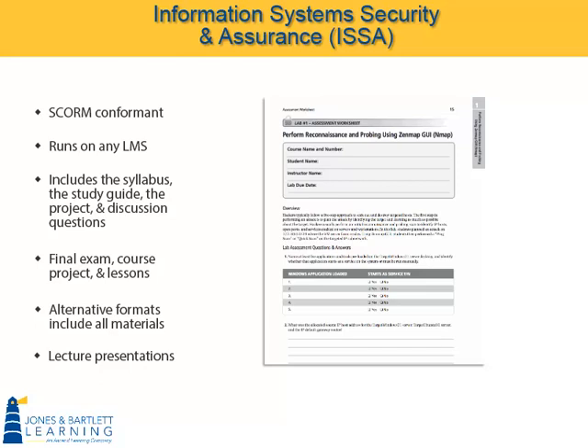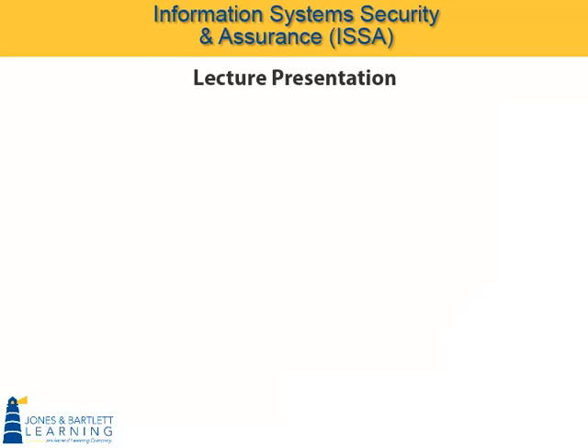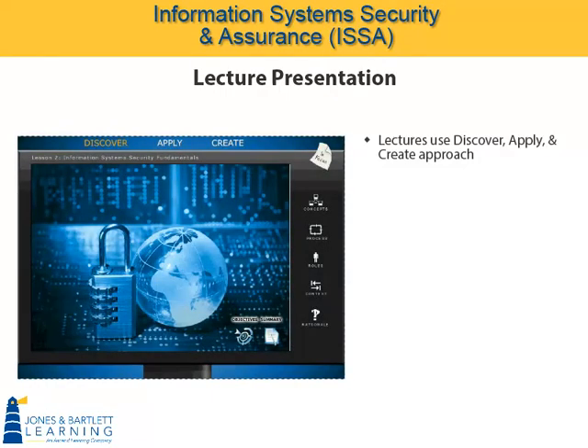This one asks for a report on the impact of an IT policy. Assignments vary depending on the topic covered, but collectively offer many different ways to involve, engage, and assess your students. All ISSA courses contain lecture components designed around our Discover, Apply, and Create approach.